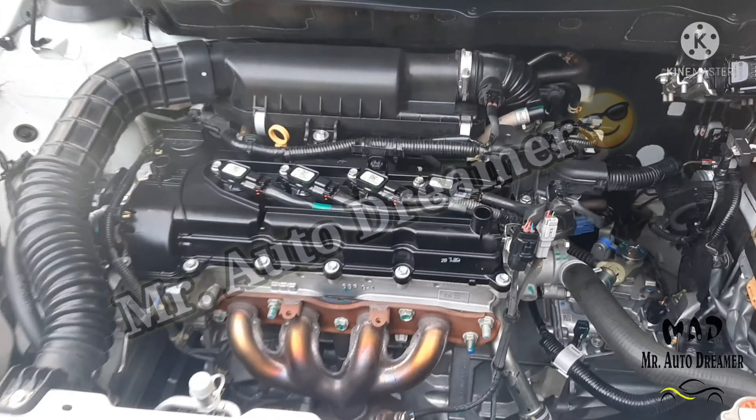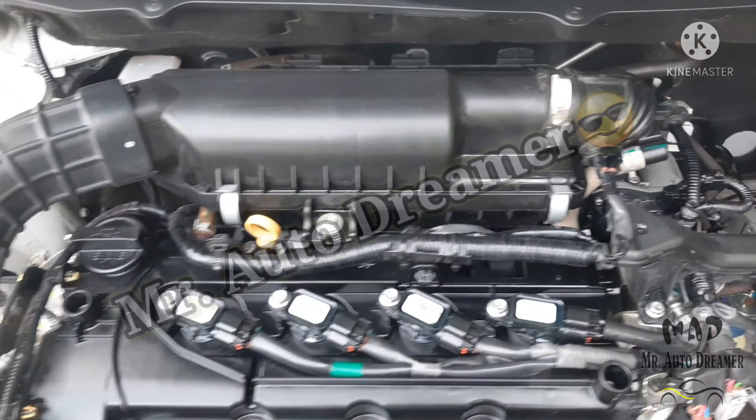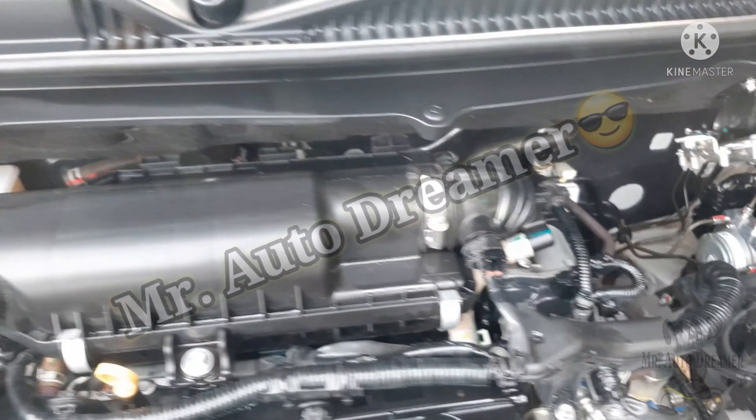This is the 1.2-liter VVT 4-cylinder inline 4-valve DOHC MPI BS6 petrol engine.